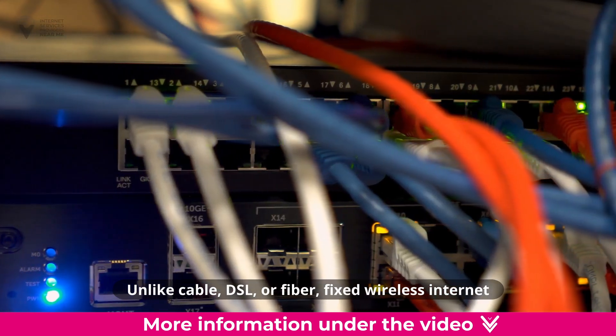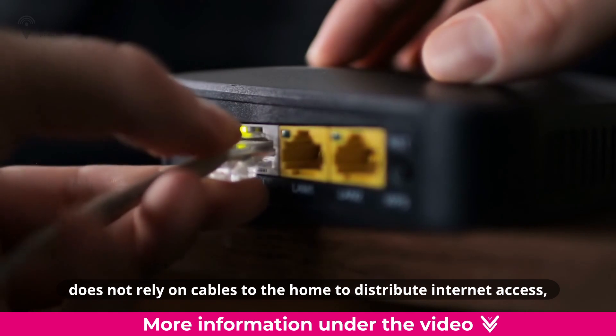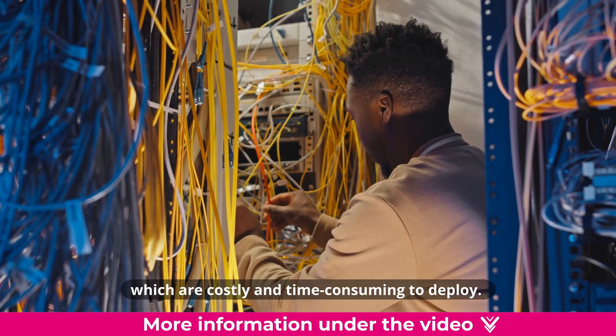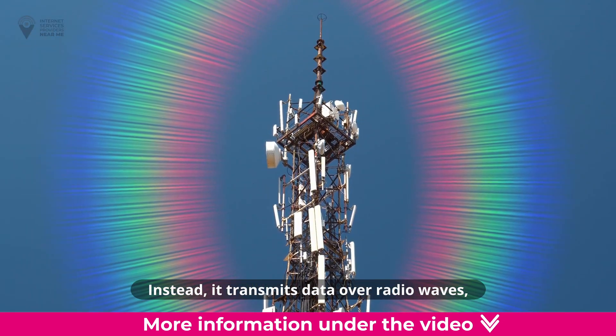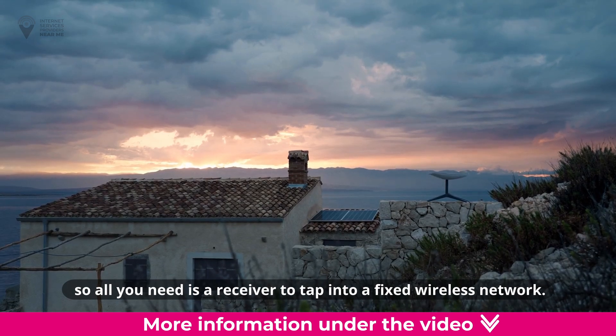Unlike cable, DSL, or fiber, fixed wireless internet does not rely on cables to the home to distribute internet access, which are costly and time-consuming to deploy. Instead, it transmits data over radio waves, so all you need is a receiver to tap into a fixed wireless network.